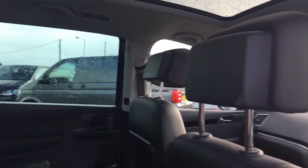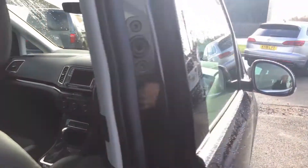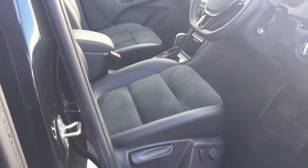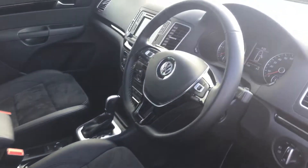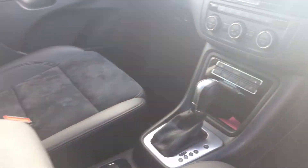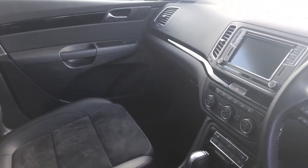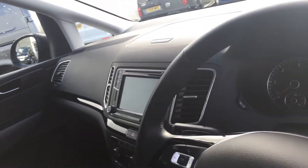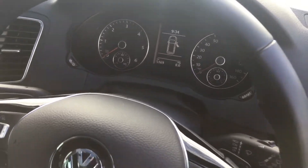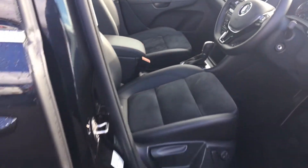It's got a full glass panoramic sunroof which can be closed by pressing the button there. Looking at the driver's side, you get the suede alcantara seats, lane assist, side scan, adaptive cruise control, heated seats, DSG gearbox, sat nav, Bluetooth — and it's only done 5,169 miles, so it's barely been driven.